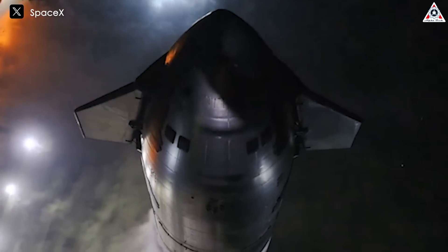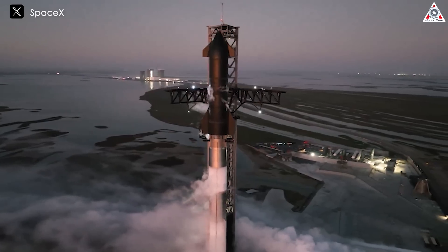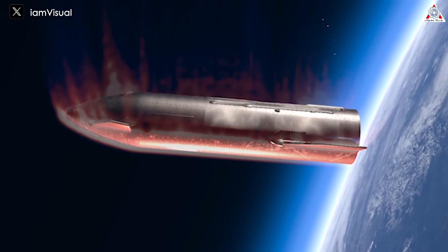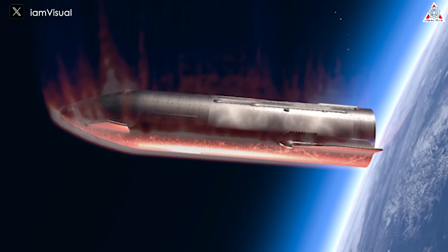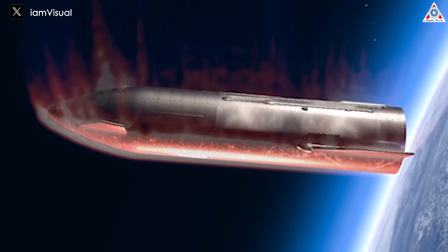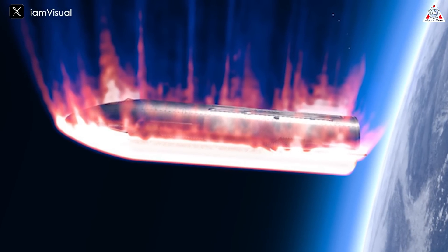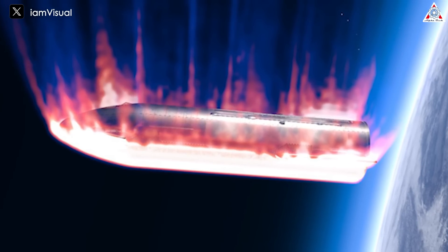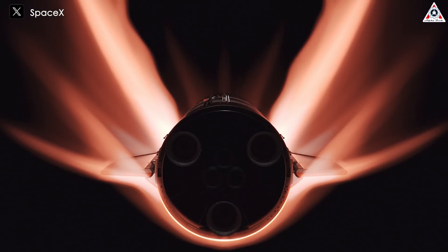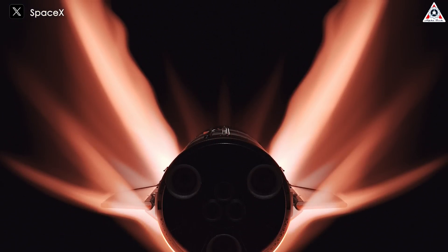One of the key factors making SpaceX's Starship heat shield superior to NASA's Space Shuttle is, first and foremost, the shape of the spacecraft. Starship's significant dimensions result in a larger radius of curvature during reentry, which in turn pushes the intense heat generated by the shockwave further away from the vehicle's surface. This reduces the thermal load on the spacecraft, making it easier to manage the extreme temperatures encountered as it comes back to Earth. A bigger spacecraft can distribute heat more effectively, lowering the risk of localized hotspots that could lead to structural damage.